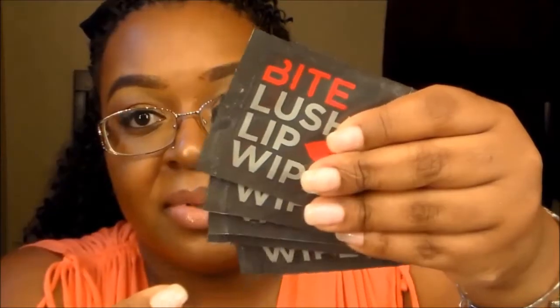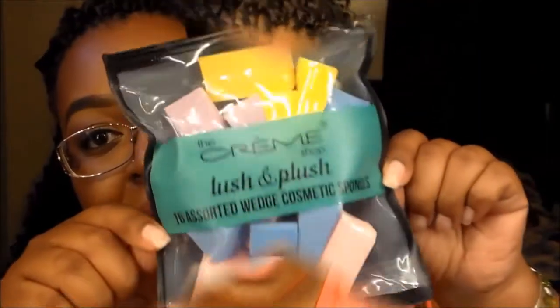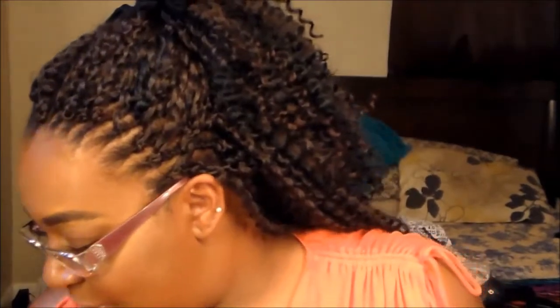Also in that little bag I got these Bite Lush Lip Wipes — I've never heard of these but I'm so interested. I couldn't beat that and it was all in that one bag I got for 20 bucks. I think at my local Walmart a whole pack of these is more than that, so I was like why not get the colored ones and be extra fancy.